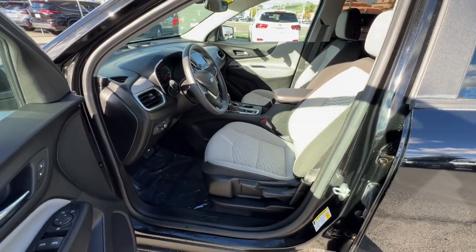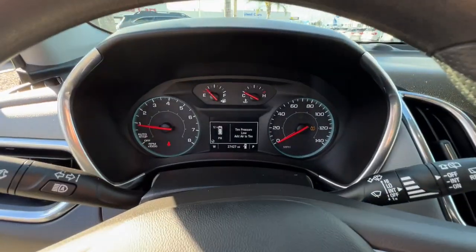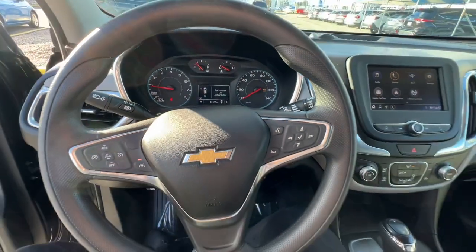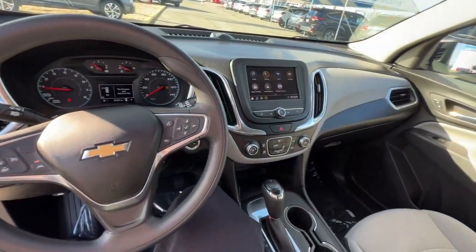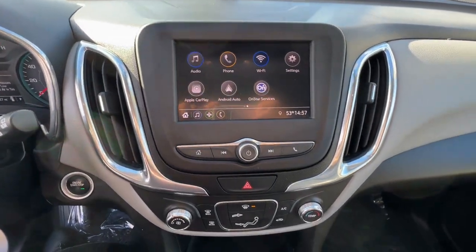Keyless entry, heated mirrors, satellite radio, tire pressure monitoring system, rear spoiler, stability control, traction control, intermittent wipers, passenger vanity mirror, rear reading lamps. Satisfy your desire for a...